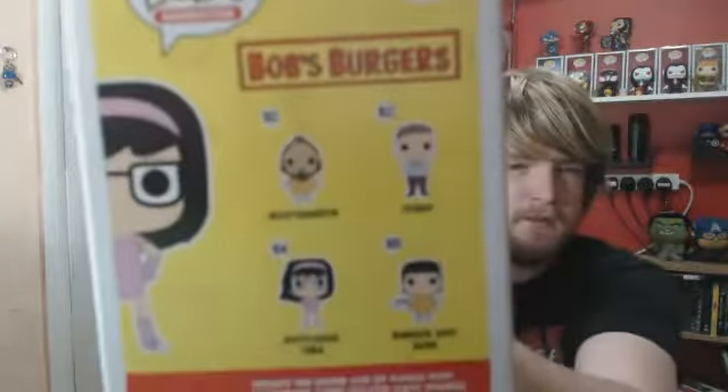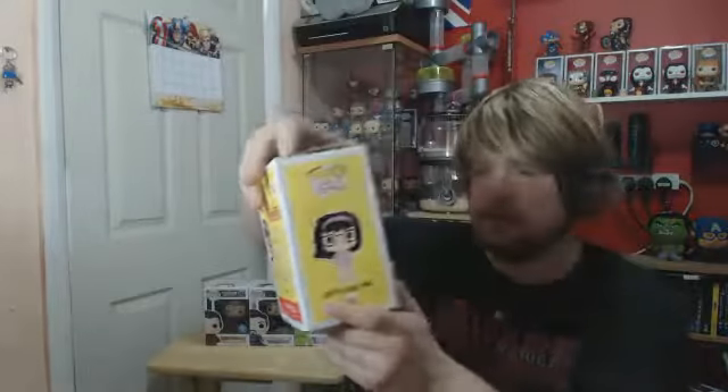And then the last one — Butt Loose Tina from Bob's Burgers. Complete that set now. Just need to get wave one for Bob's.